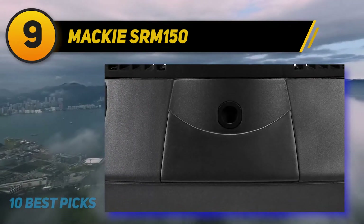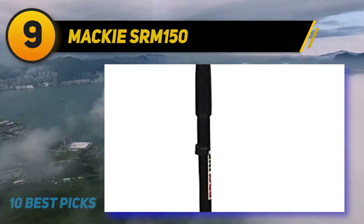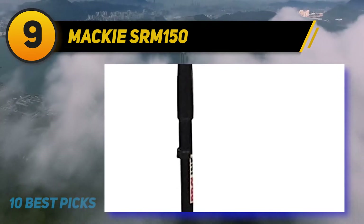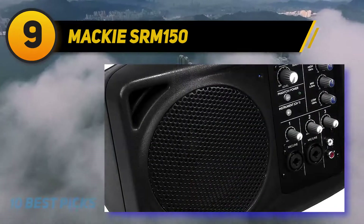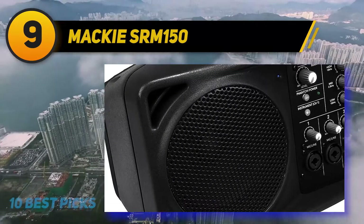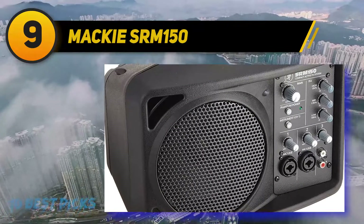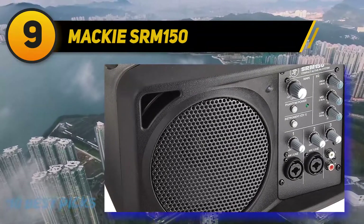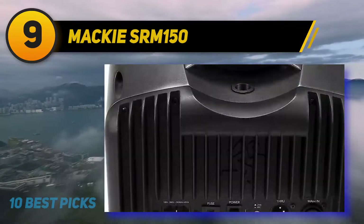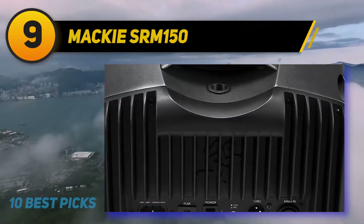Altogether, this Mackie system is also likely to be massively supportive for musicians who simply want to set up with a backing track or two. Its clever auto-equalization system is likely to appeal to anyone who wants to tweak their sound without causing too much damage to the overall experience. Crucially, this is a surprisingly robust little system which, while lightweight and very easy to move around, really will take a knock or two if you want to take it on the road with you.